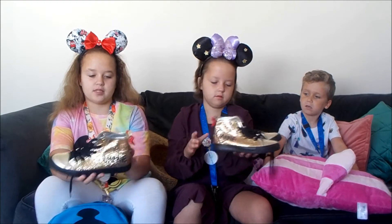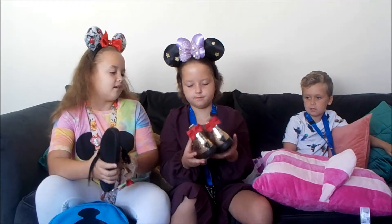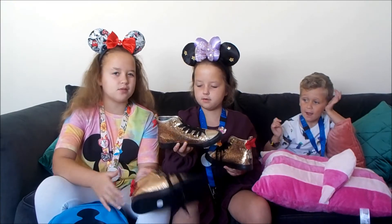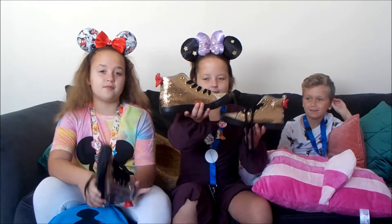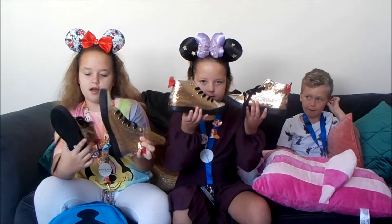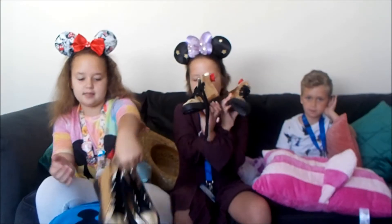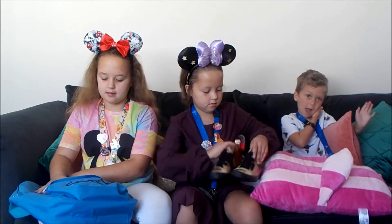They look like Converse but they say Mini on them and they don't have the Converse sign. The good thing about them is they're not rough, and they look cute — they're from the Disney Store in France. They've got a little cute red velvet detail. We got them in Paris, which is in France!